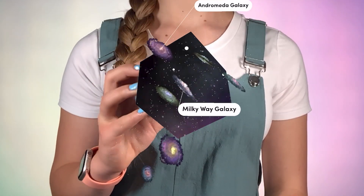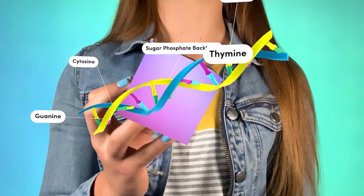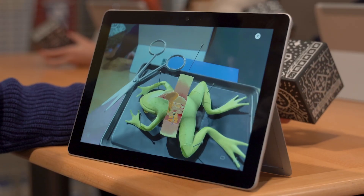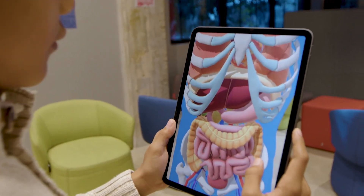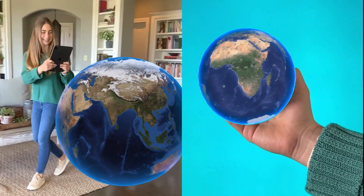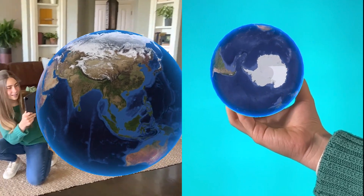They can explore the galaxy, hold fossils and ancient artifacts, inspect DNA, investigate weather patterns and seasons, dissect a virtual frog, and so much more. Merge-EDU captivates your students' attention by engaging their visual, auditory, kinesthetic, and tactile senses.